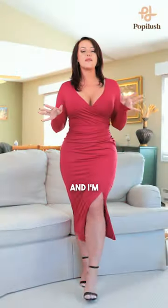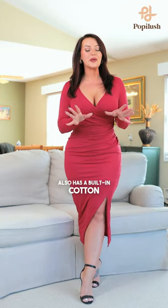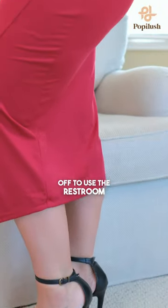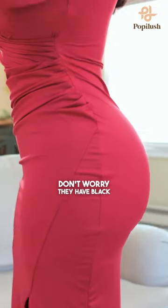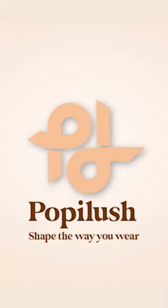I got a size large — I'm 5'4" and 165 pounds. This shapewear also has a built-in cotton slit underneath, so don't worry about taking the whole dress off to use the restroom. If you don't like it in red, don't worry — they have black too. Get your next cocktail dress with Populous. Populous: shape the way you wear.